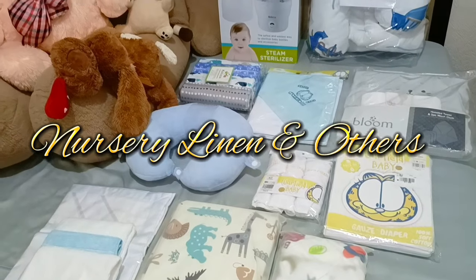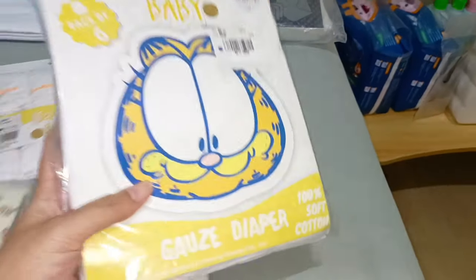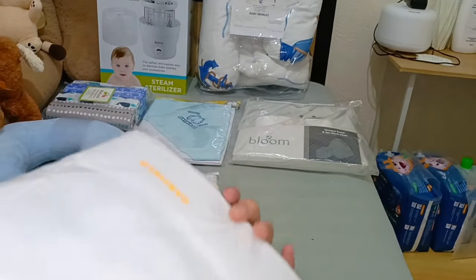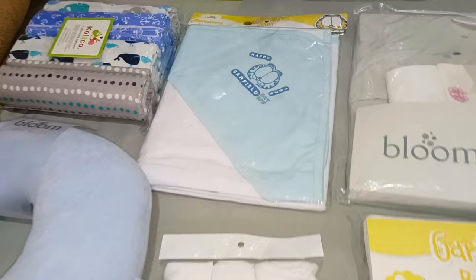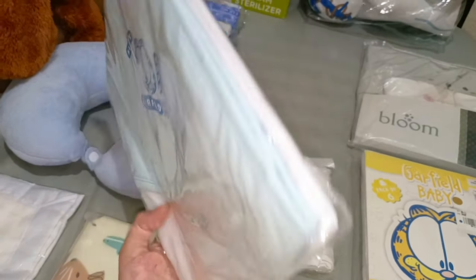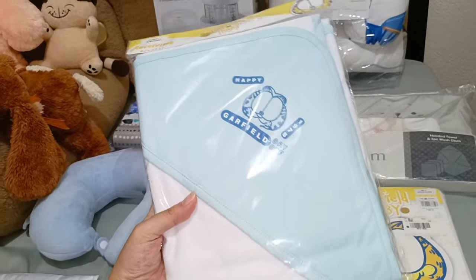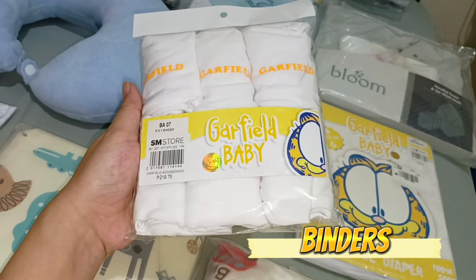Let's proceed to our nursery linen and grooming accessories. We have cloth diapers — 100% soft cotton from Garfield Baby, 6 pieces for only 333 pesos, bought at SM. We also have one receiving blanket, also from Garfield Baby, bought at SM. Everything we bought at SM had a 10 to 30% discount because there was a sale at the time. We also have a 6-in-1 binder from Garfield Baby for baby's umbilical cord.